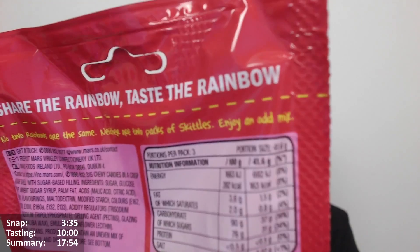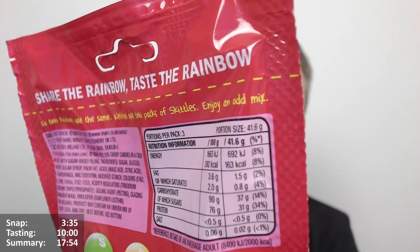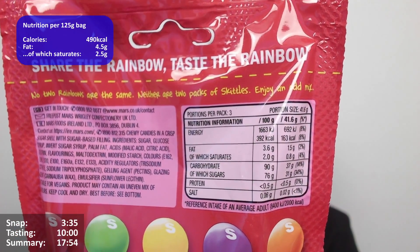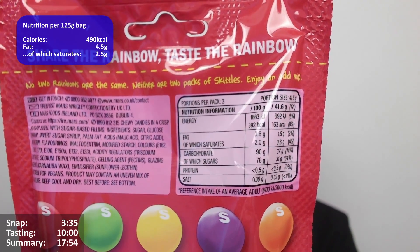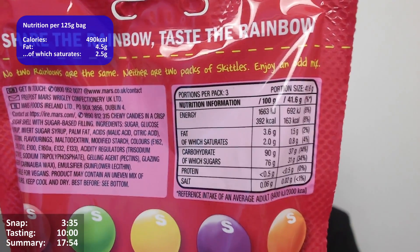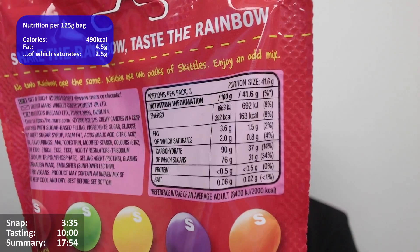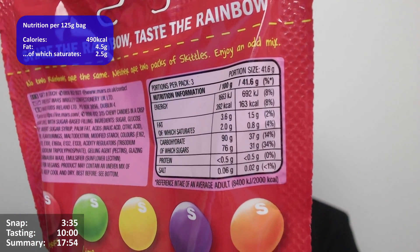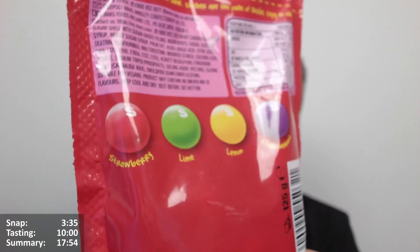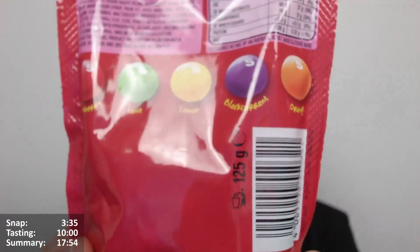We've got some calorie information: three portions per pack, portion size 41.6 grams. Per 100 grams: 392 calories - lower than chocolate pods which tend to be between 500 and 550 calories, but I guess a lot more sugar in these. 3.6 grams of fat, 1.5 grams of fat per portion, 163 calories per portion. We've got the typical flavours: strawberry, lime, lemon, blackcurrant, orange.